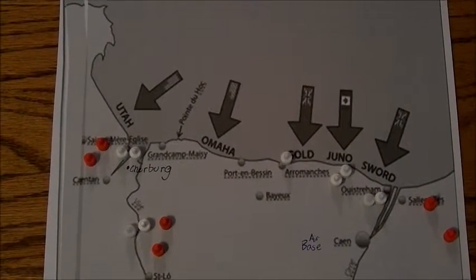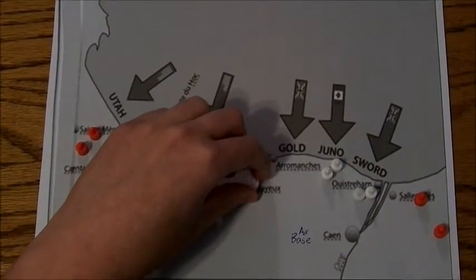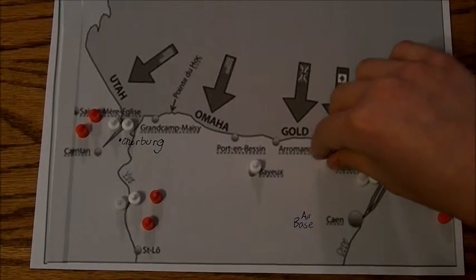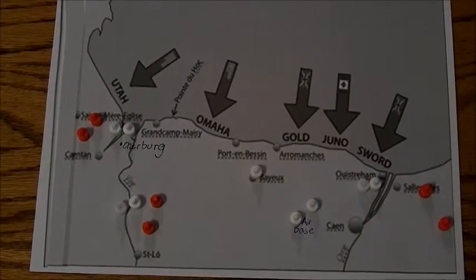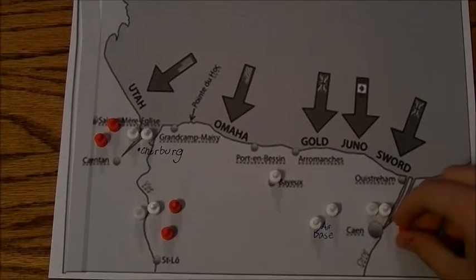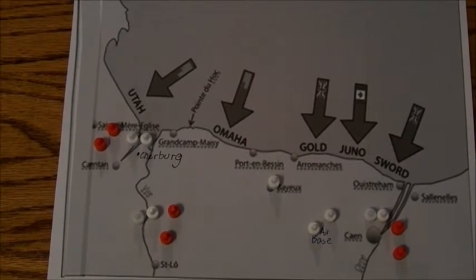Gold's objective was the junction and the bayeux area. Juno was assigned to the Canadians, who came in and took the airbase. Sword's goal was to take Caen, but it was too much for them alone, so the British and Canadian airborne came in. They took it at the end of that month.